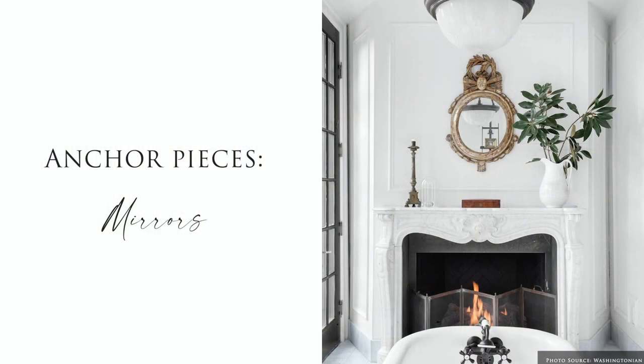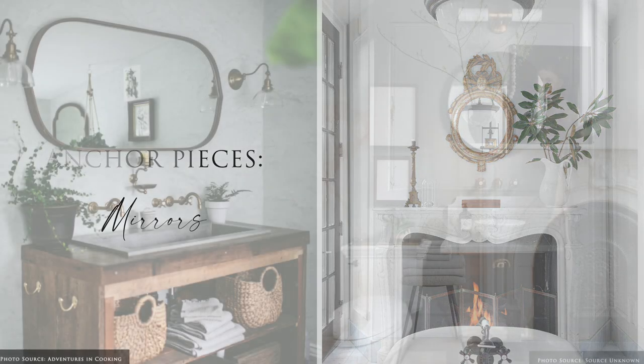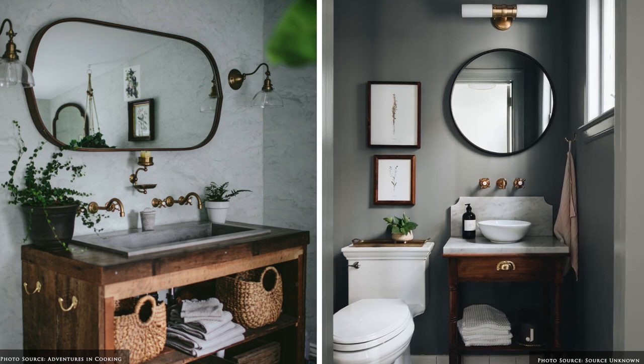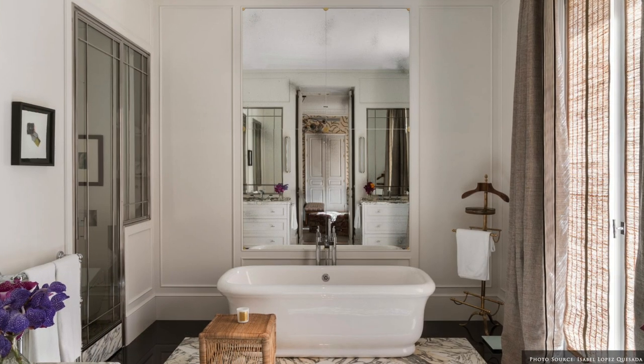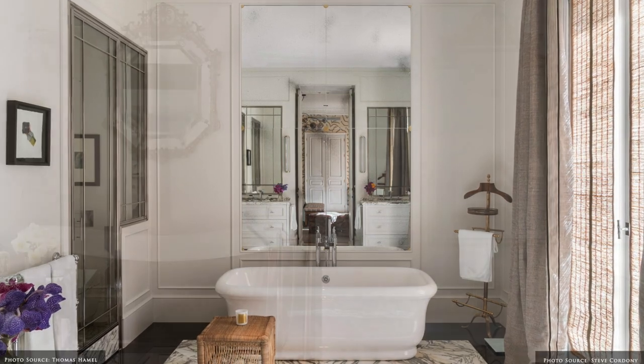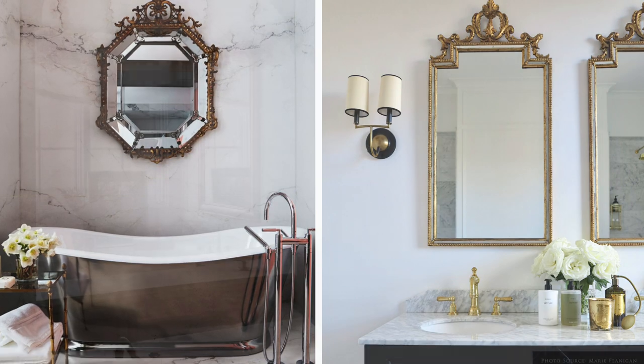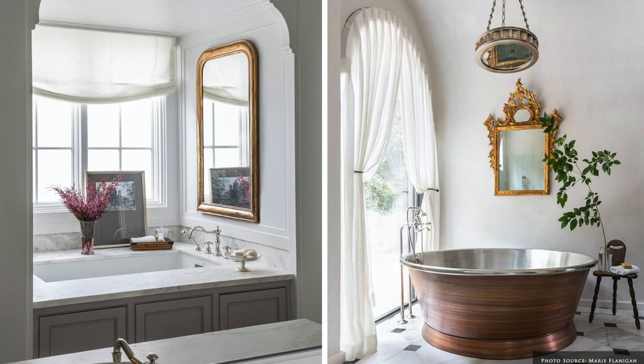Anchor pieces in the bathroom include mirrors. They'll expand the space, add light and soften the structural angular spaces. Mirrors can range from simple unframed to the more elaborate decorative mirrors that can add an instant wow and take the room from sterile to stunning.